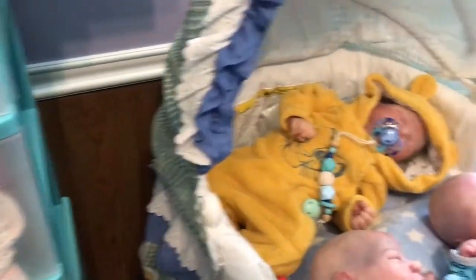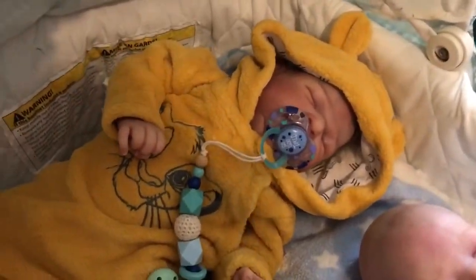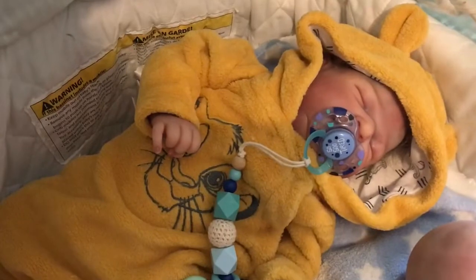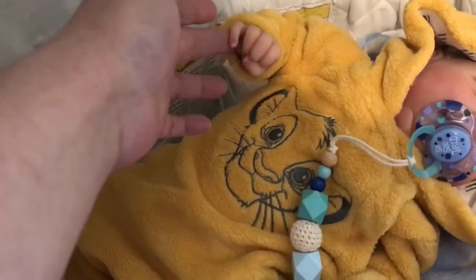And over here in the bassinet, Cody has on his Lion King pram suit and it's got a Simba on it. So he's doing lions.